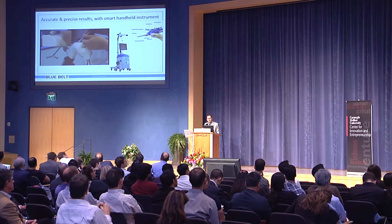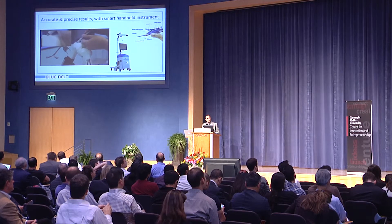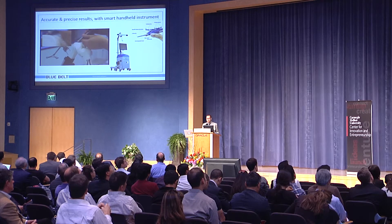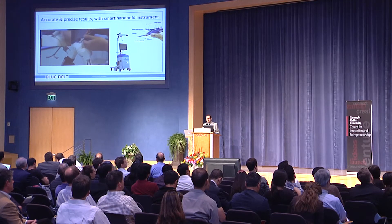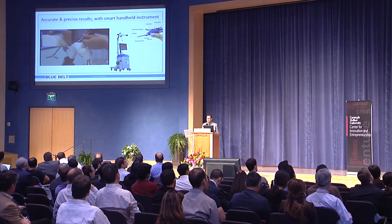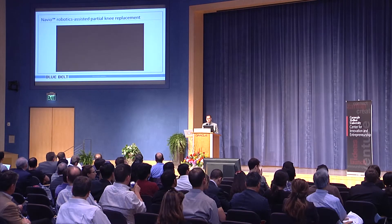What we're bringing to the orthopedic OR is handheld robotic-assisted tools run by computer navigation. On the video on the upper left, you see a high-speed burr moving around 80,000 RPM and sculpting away bone — it's only going to sculpt away damaged bone, not take away any more than is required, and it allows components to be implanted with a high degree of accuracy. Our system controls the exposure of that burr in real time, pinging location about 30 times a second and adjusting to the surgeon's motions. This tool in the surgeon's hand achieves extremely precise results — on the order of one millimeter or less, and less than a degree of error.